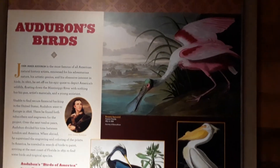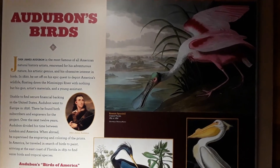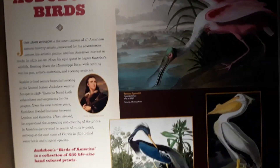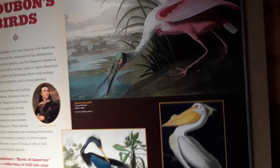There's also information about Audubon's birds — John James Audubon. I don't know if you've heard of the Audubon Society.